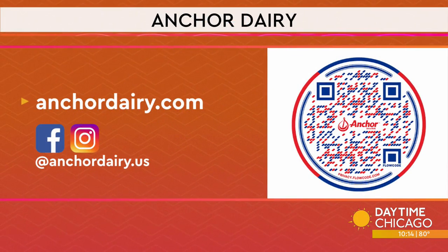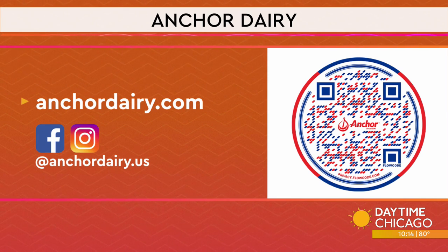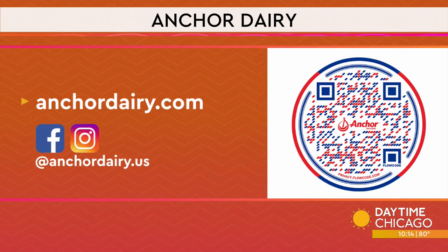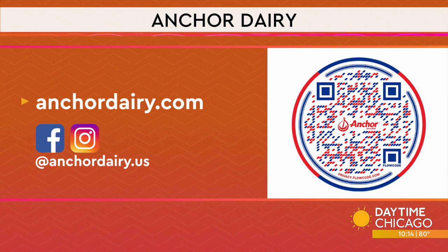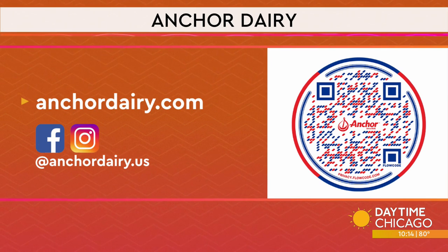Megan, thank you so much. Here's the information for Anchor Dairy — it's anchordairy.com and the social media handle is anchordairy.us. Grab your phone, you can scan the QR code on your screen for more information. You can find them at Fresh Thyme, Pete's Market, or Woodman's, or your local cheese shop. Thanks, Megan. Thank you.